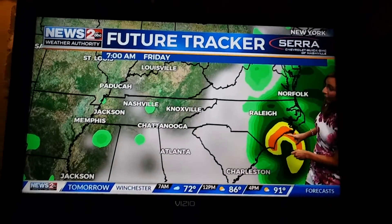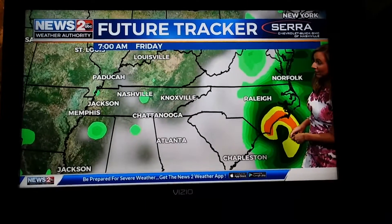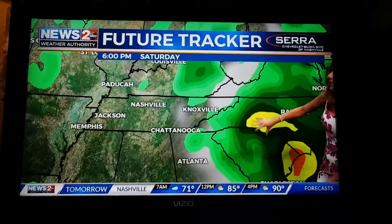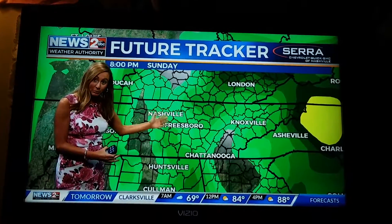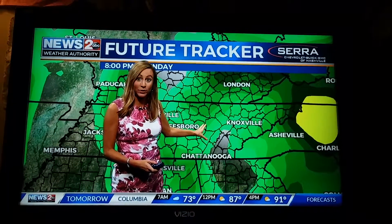It does make landfall tomorrow morning right in the Wilmington area, just south of that even, and into South Carolina. Then it slowly creeps into South Carolina. This is Saturday at 6 p.m. and it's still raining over the same area — as far west as I-65 near Nashville, near Murfreesboro. The Plateau has the best chance of seeing the most rain in our viewing area.